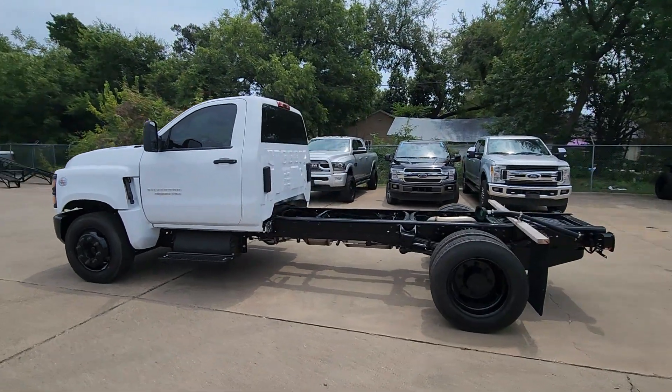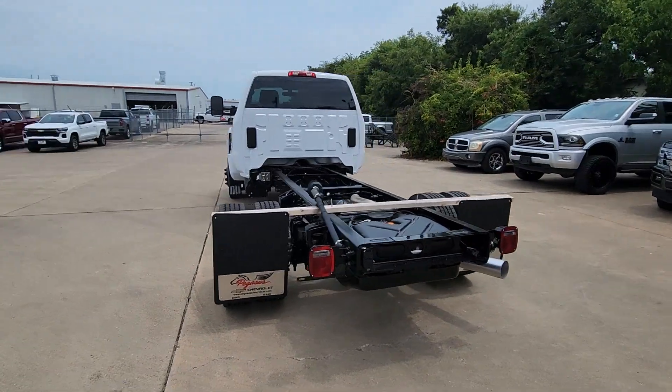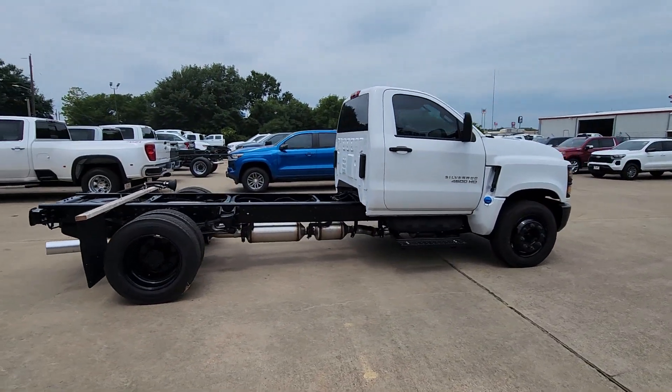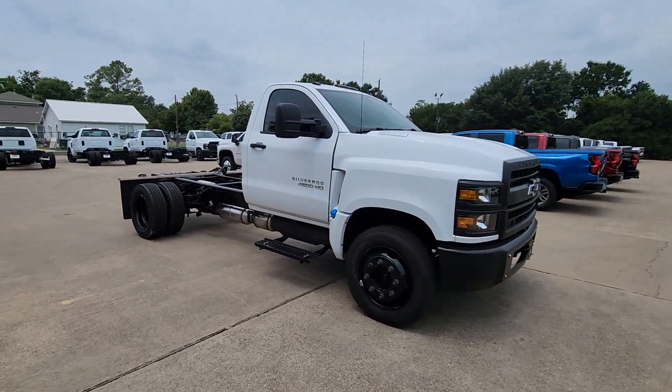Take a moment to check out the 2024 Chevrolet Silverado 1500. Stay connected on the worksite in the full-size Silverado 1500 pickup. Its smooth, agile ride keeps you comfortable, while its rugged strength gets the job done.